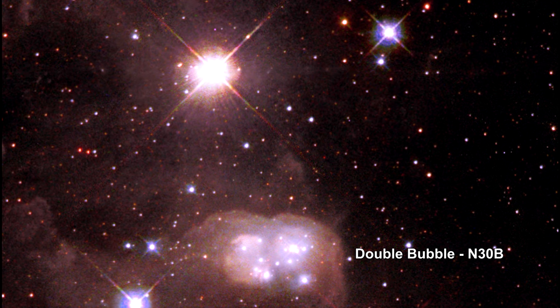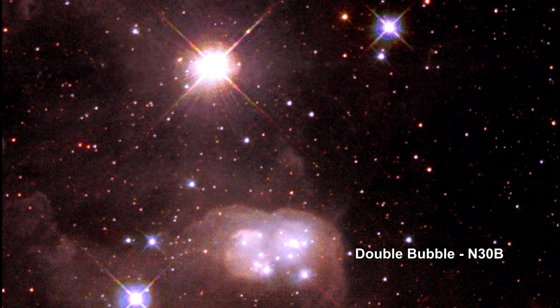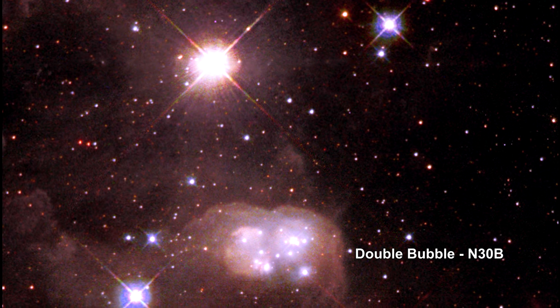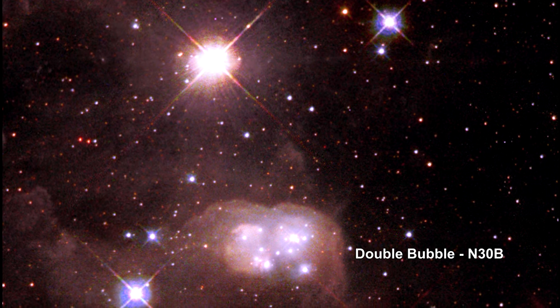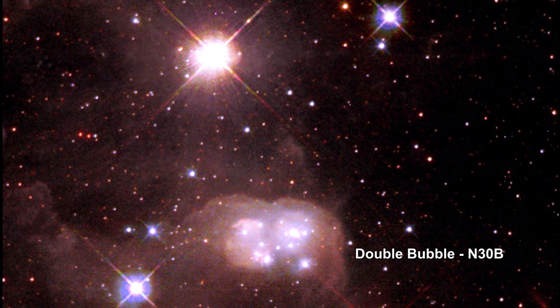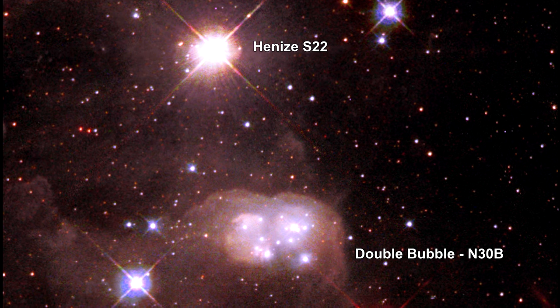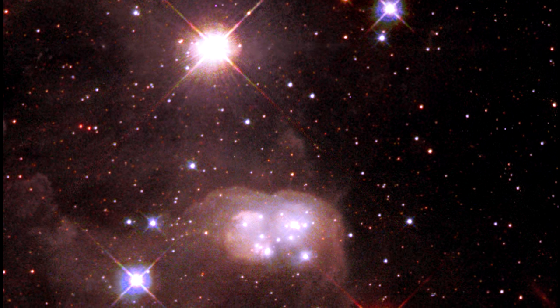A unique, peanut-shaped reflection nebula surrounds a cluster of young hot stars in this view from Hubble. The double bubble, N30b, is inside a larger nebula. The very bright star at the top of the picture illuminates the dusty cocoon like a flashlight shining on smoke particles.